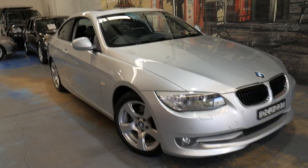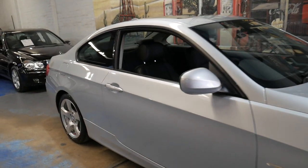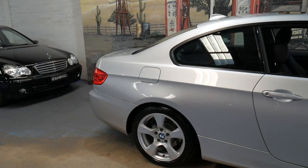Hi and welcome to the Old Timer Centre. My name is Philip Tarrant and I'm going to be talking to you about our 2010 BMW 320d.